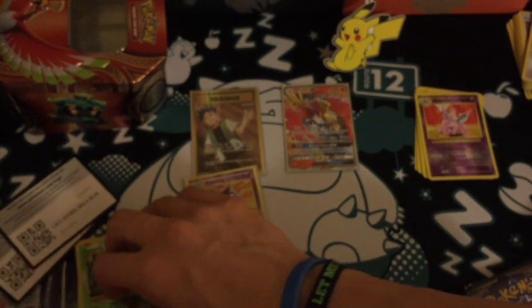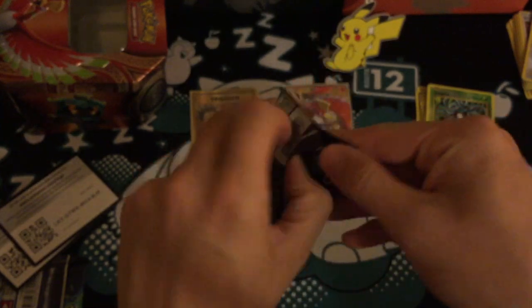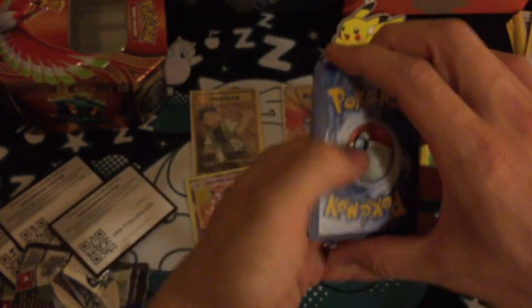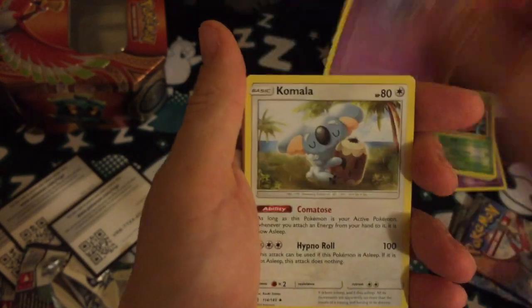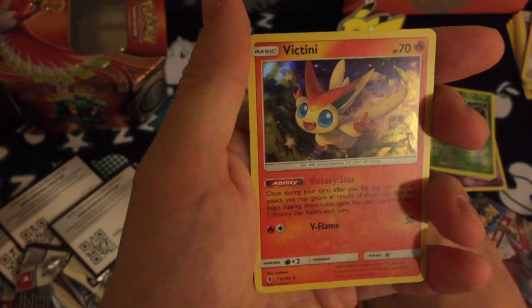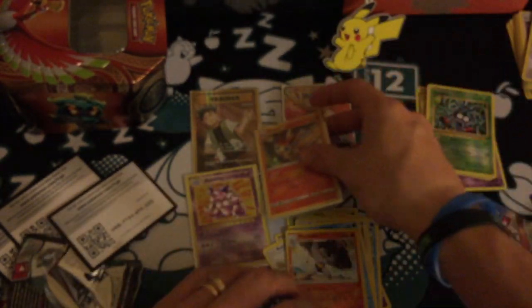We've got two Burning Shadows and a Guardians Rising — I'll open the Guardians Rising pack next. Just energy, a Slowbro, a Gothita, a Petilil, a Helioptile, Tentacool, Stufful, Alolan Sandshrew reverse, a Machoke, and the rare is a Victini holo! This is ridiculous — after literally weeks of no hits, I've now got several in my last few packs.